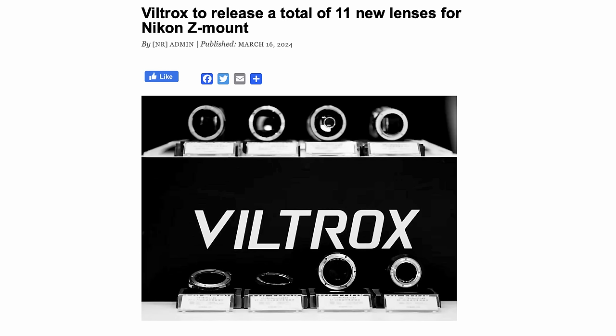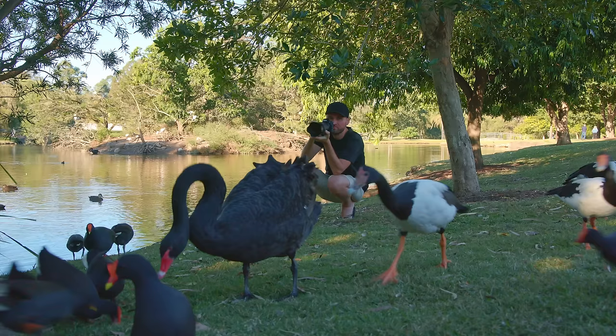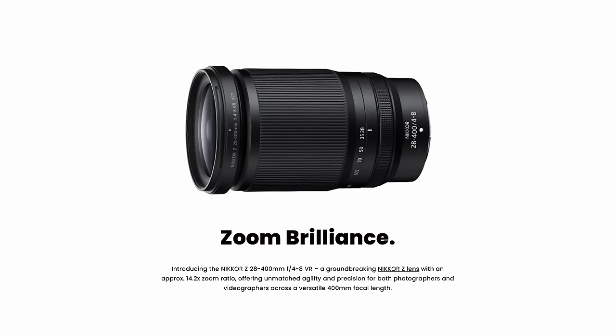It looks like 2024 will be another year where people will look quite enviously at Nikon, because they're going to be releasing a lot more great lenses, and third-party manufacturers like Viltrox will also release a lot of new lenses for the Nikon Z mount. There will definitely be more and more lenses in that ecosystem, and I know all of us — including me — look a bit enviously at Nikon because they have such an amazing lens lineup for wildlife photographers.